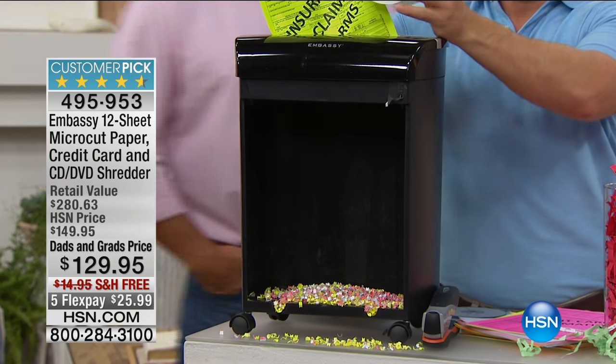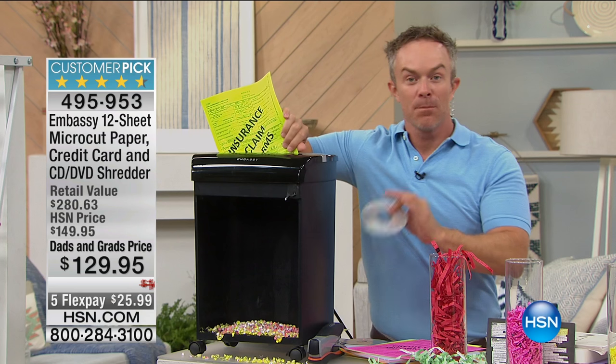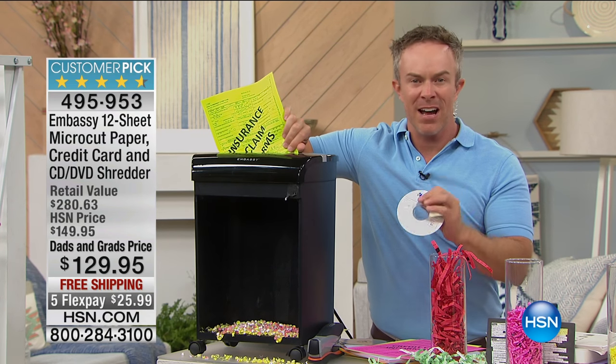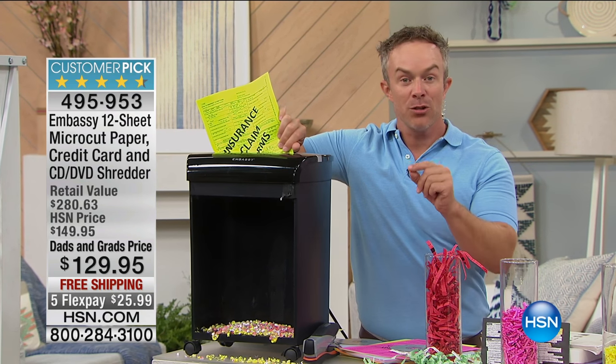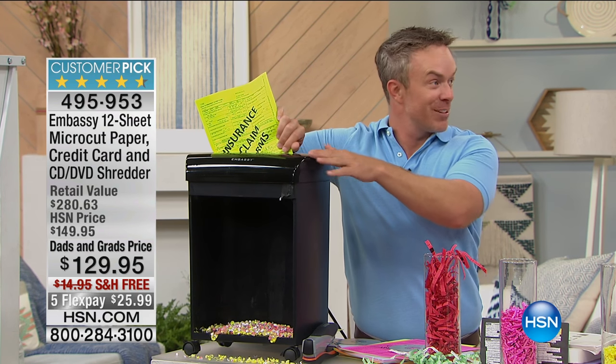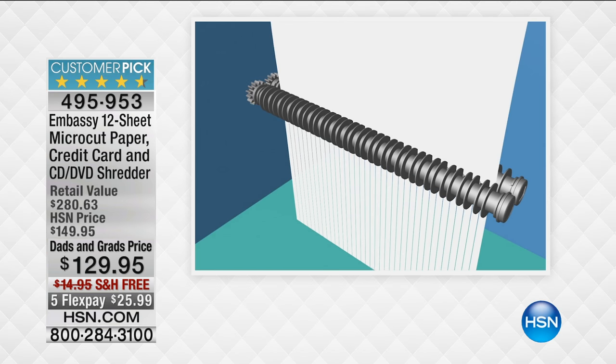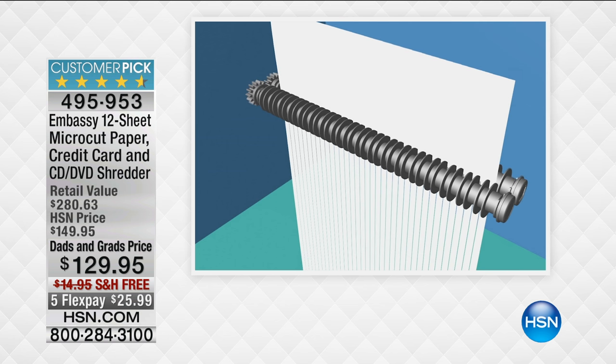My safety just disengaged because we've actually removed the bin so you can see exactly how it chops. At the end of the day, you want that protection — that finest micro-cut technology. Take a look at that retail price: it's $280, because you're not just getting the shredder. We're giving you software to protect your identity as well, which is really important.